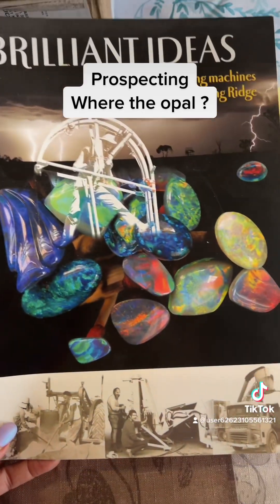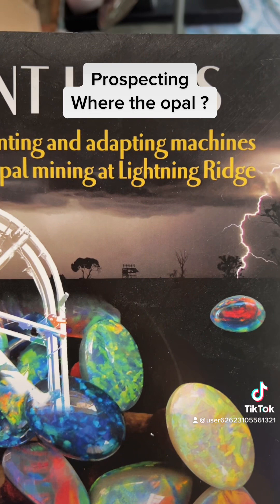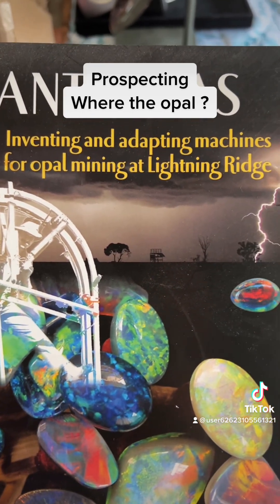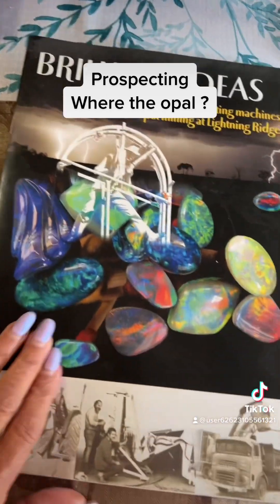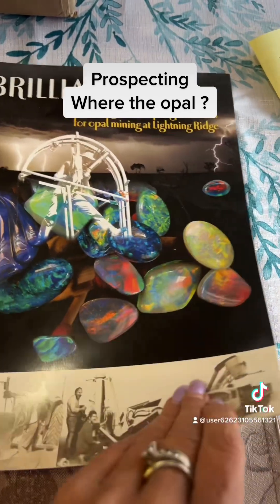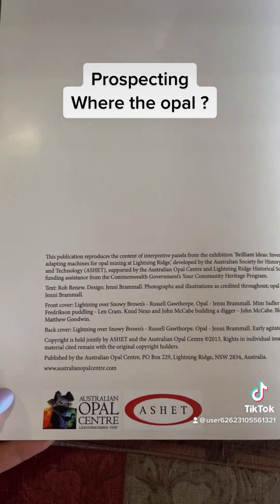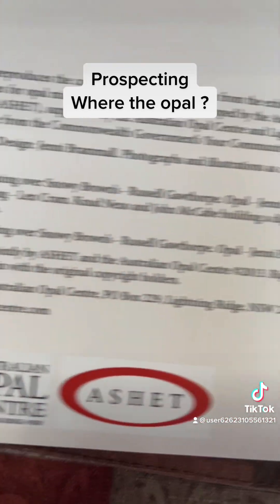Brilliant ideas — inventing and adapting machines for opal mining with Lightning Ridge opals. So what have we got here — slippery fingers. So this is where the Australian opal center...